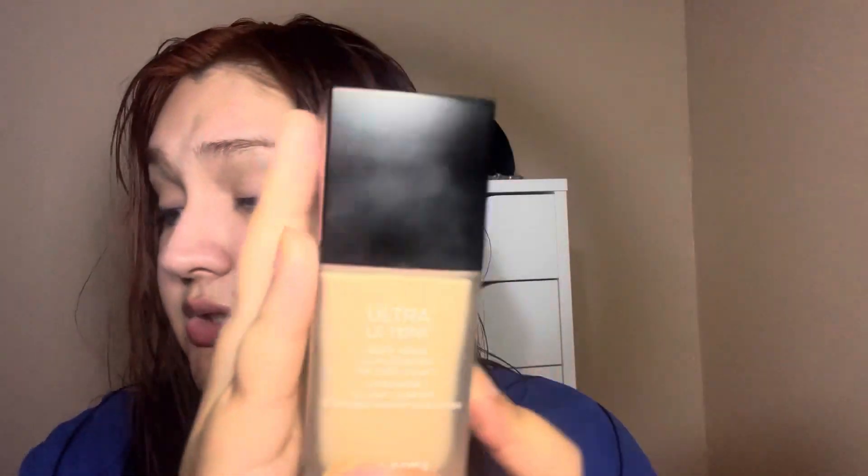I didn't get to use my Ultra Le Teint foundation by Chanel, which is one I want to project pan eventually, so I really need to get on that. I did try the Lancôme Teint Idole Wear All Over Concealer — I've tried it in the past and thought it was okay, but I don't know what I was thinking picking it up at Ulta's 21 Days of Beauty. It's very thin, I had to apply a lot, and it still didn't give me that wow factor that the Tower 28 one does. This one's going back in the box to return.